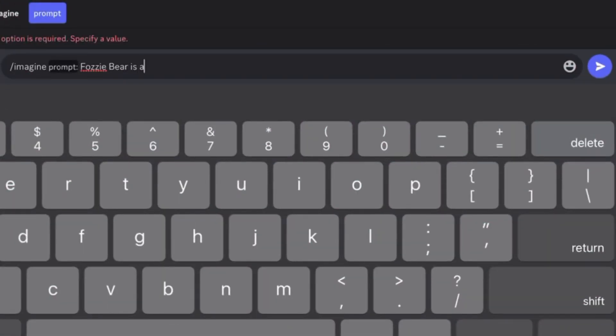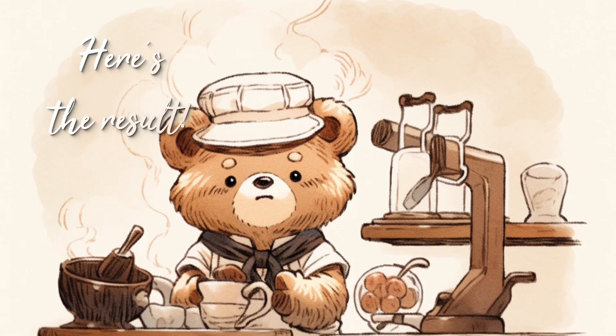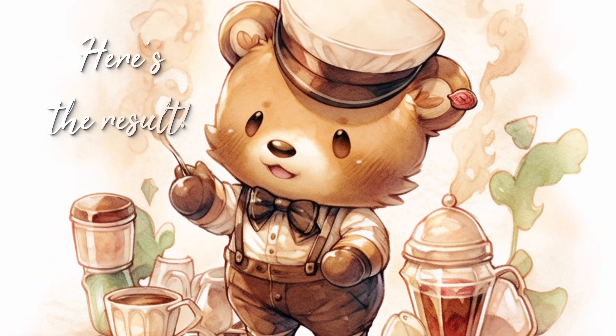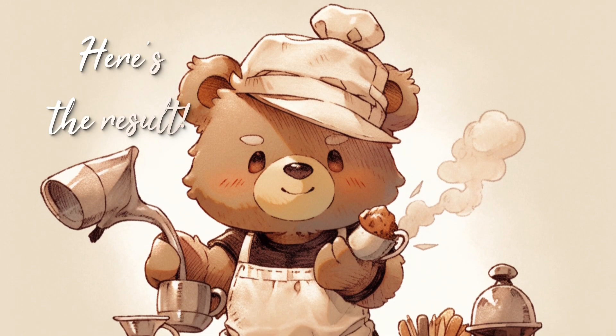Here's how to get started. These enchanting bear illustrations can bring a touch of whimsy to your portfolio, product line, or personal collection. Their charm and character appeal to people of all ages, making them a perfect fit for a wide range of creative projects.